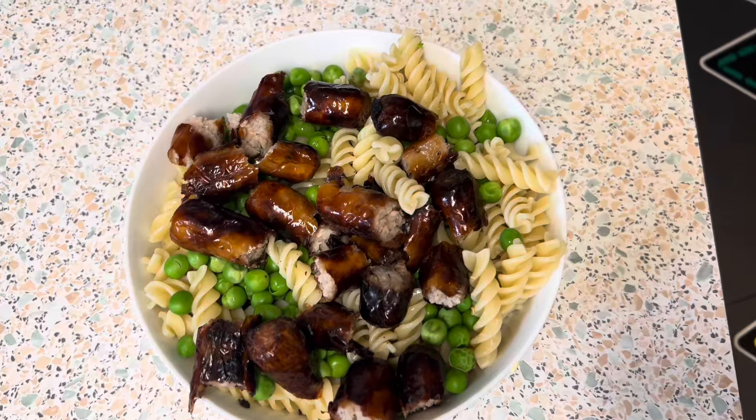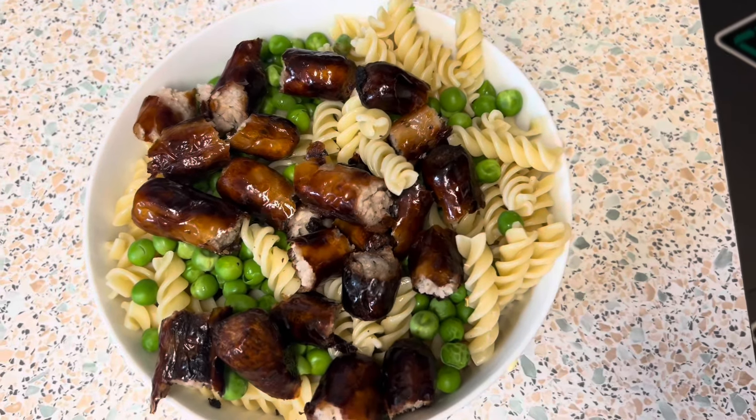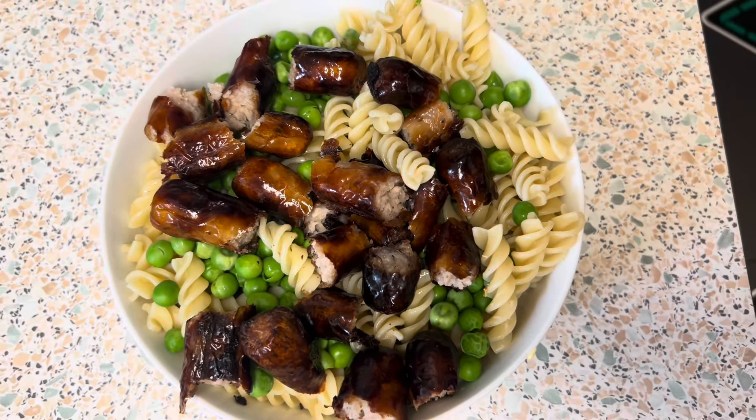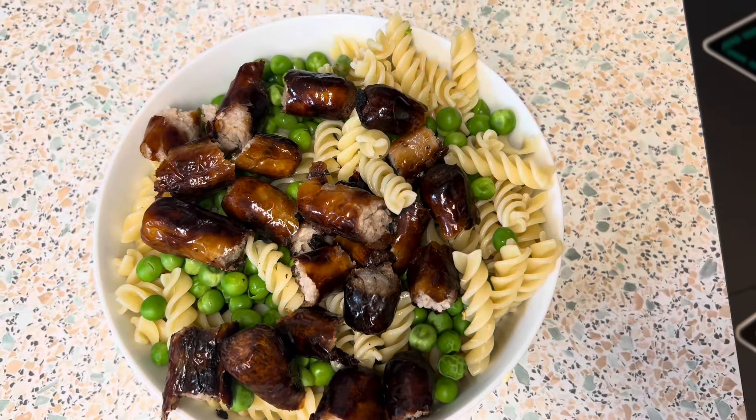Hello everyone, welcome to Thursday's Meals of the Week. Here's Freddie's — he's got pasta, peas, and honey chipolata sausages. That's Freddie's dinner for Thursday.